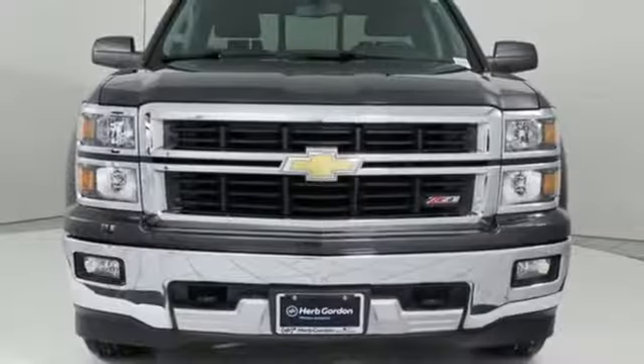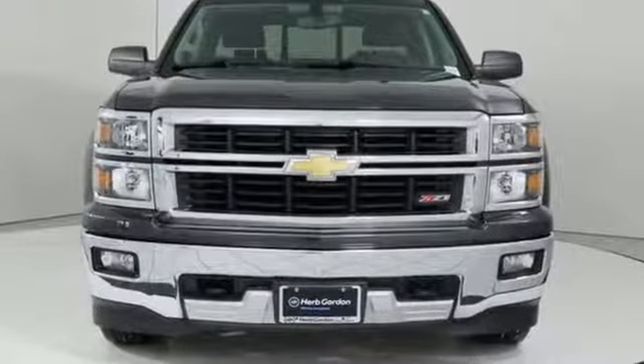Someone is going to drive this fantastic vehicle off the lot. It should be you. Test drive it today.